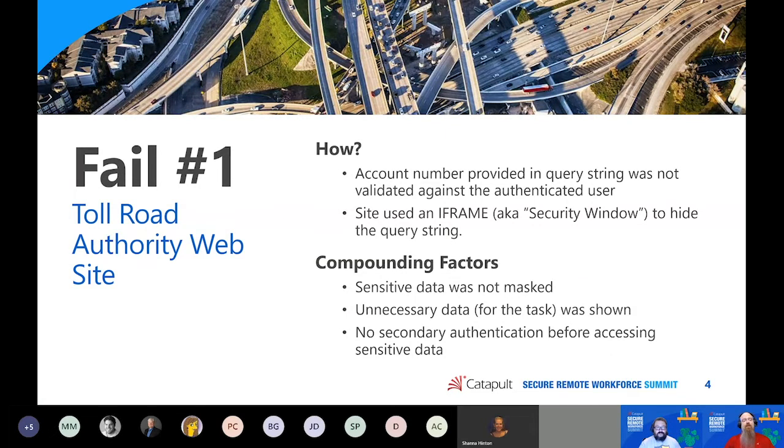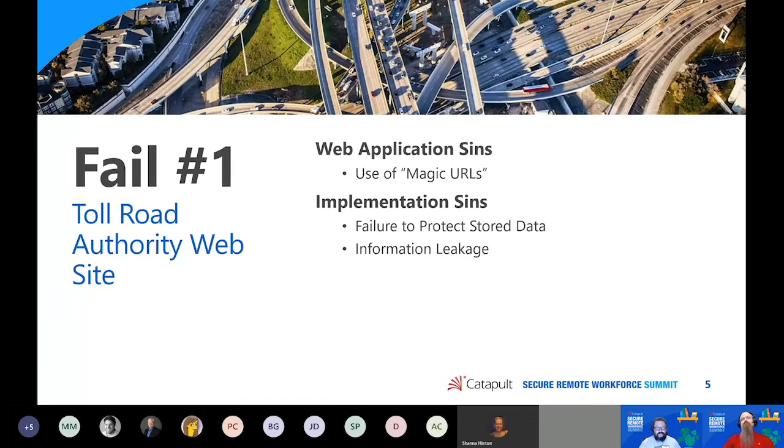This is equally applicable to cookies, headers, and anything else coming from the client browser — all of that is potentially modifiable by an attacker and needs to be treated as suspect. The big sin was the use of magic URLs: the URL contained the account information and away you go. They also failed to protect stored data — they had all this personally identifiable information, and even if credit card numbers and social security numbers were encrypted on the backend, it doesn't matter because they exposed it right there on the website for all to see. Information just leaked out like a sieve, potentially compromising millions of users of this toll road authority.